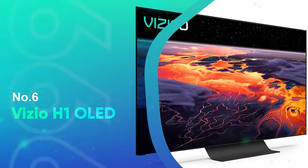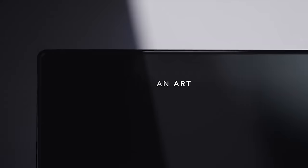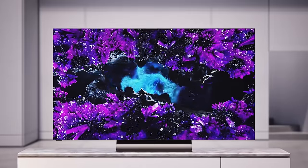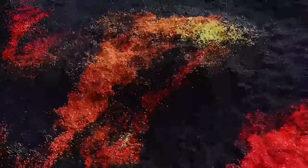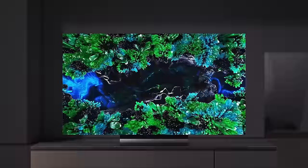Number 6: Vizio H1 OLED. The latest Vizio OLED TV, officially called the H1, is a cheaper alternative to the more premium screens that LG and Sony have been producing. For folks who don't want to spend a fortune, the Vizio OLED has most of the same key features and offers largely similar performance as other OLEDs for hundreds of dollars less, albeit with a less bright output that most other OLEDs surpass.